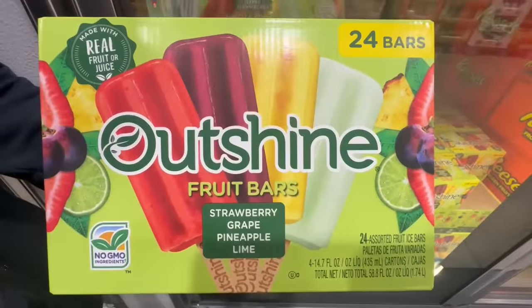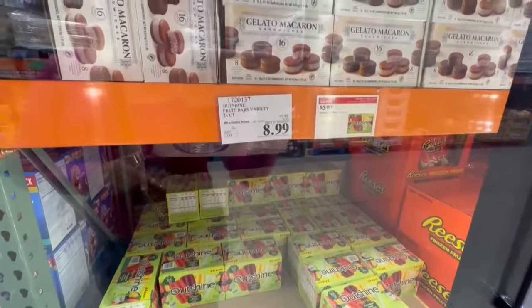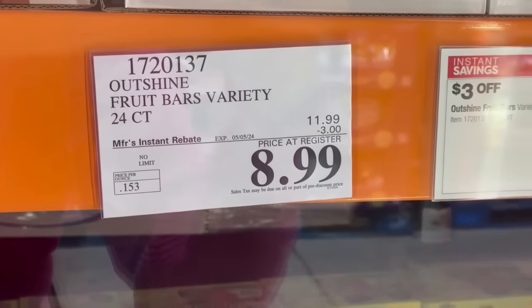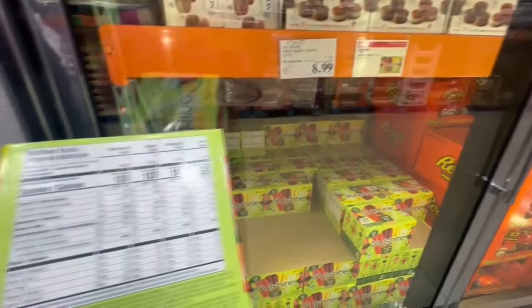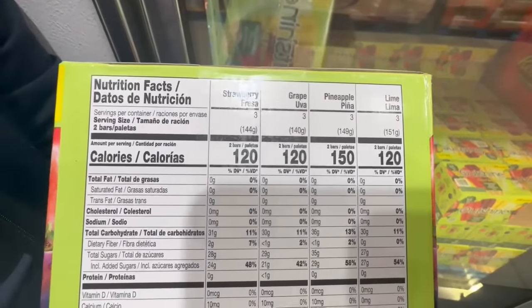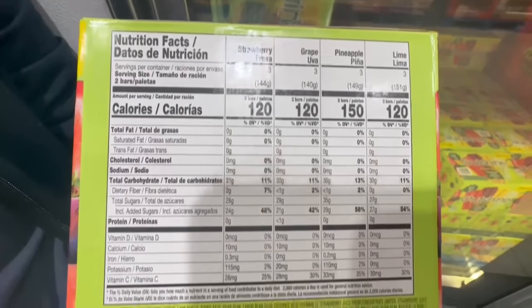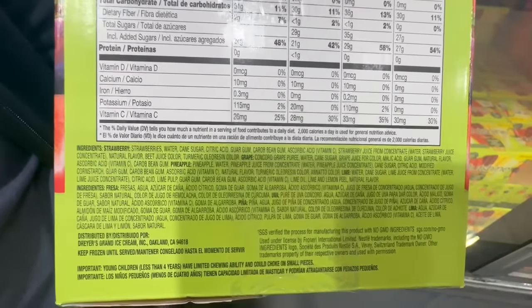We're starting to have a little bit of weird weather here in Southern California. Today it's actually very nice and warm to the point where I'm actually craving ice cream or popsicles. This Saturday it's actually supposed to rain — a little bit of weird weather right now. This one sounds so good when it's hot like this. You have different flavors: strawberry, grape, pineapple — I think pineapple is probably one of my favorites in this box — and then you also have the lime flavor.